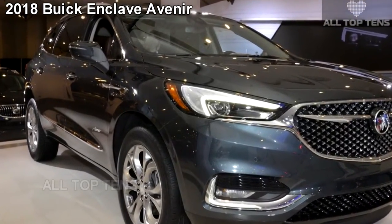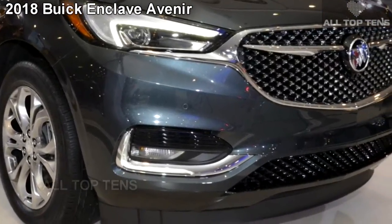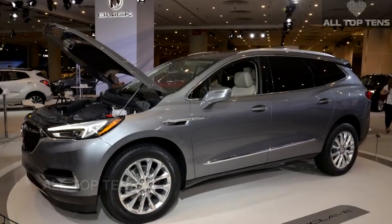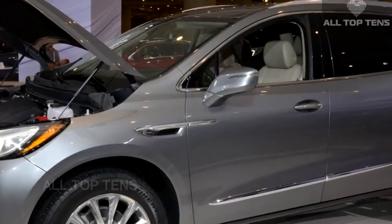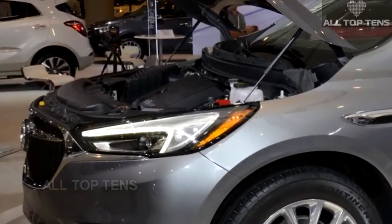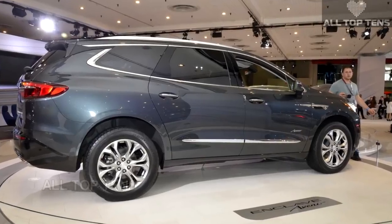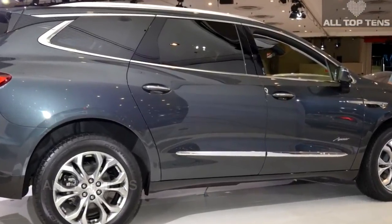Joining the top-end 2018 Enclave Avenir at the New York Auto Show are the standard versions of Buick's new midsize SUV. The base, Essence, and Premium editions of the 2018 Enclave share the Avenir's three-dimensional mesh grille, bespoke 20-inch wheels, and fully loaded interior. They still pack plenty of clever features that should help them compete in the family SUV segment, with sales starting in the fall of 2017. Buick will announce pricing and other details later this year, and you can see the car in person at the New York Auto Show.